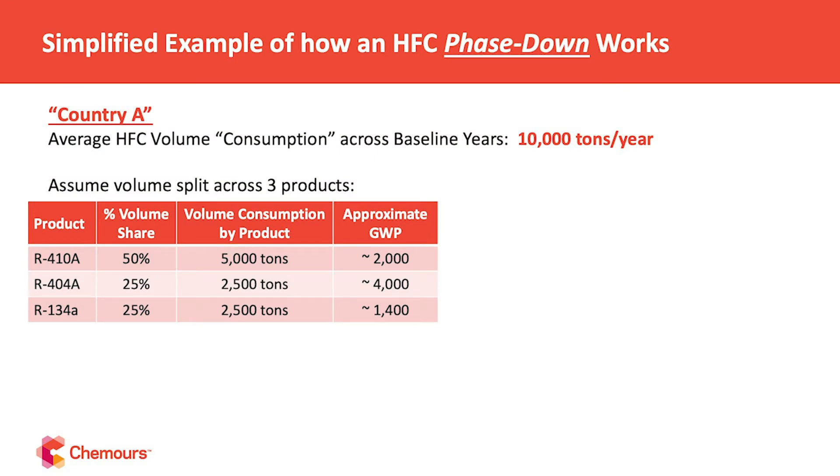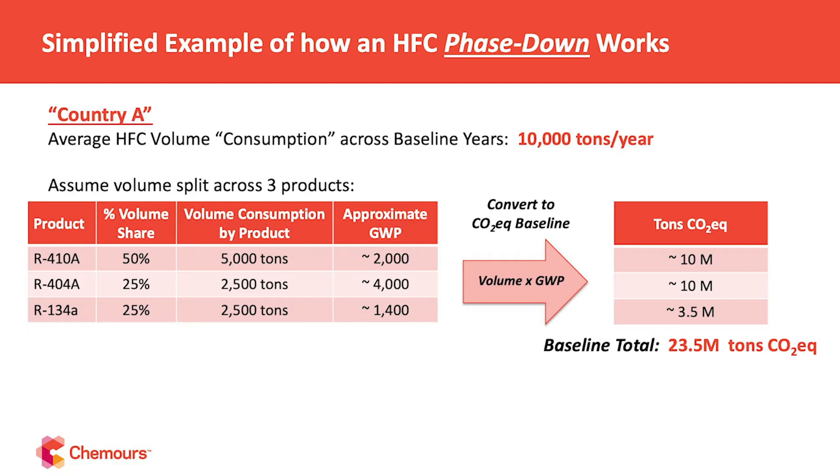So let's walk through what that HFC phase down structure looks like. If we look at this example — a generic Country A — they consumed on average in their baseline years about 10,000 tons of HFCs. Assuming those HFCs were about 50% R-410A, 25% R-404A, and 25% R-134a, with those GWPs you can calculate the CO2-equivalent ton baseline by multiplying each volume by its GWP. Country A's baseline CO2-equivalent tons comes out to 23.5 million.